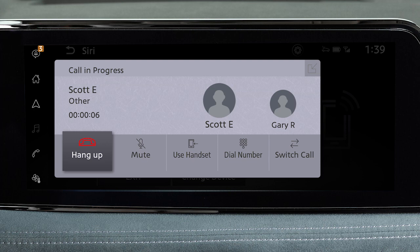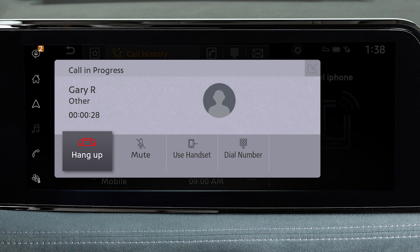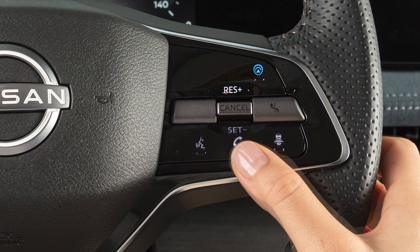When two calls are active, touch Switch Call to switch between the two calls. While a call is in progress, you can touch the Use Handset key to switch the phone call to the handset for privacy, or touch the Mute key to mute or unmute the microphone. To end a call, touch the Hang-Up key or press this button on the steering wheel.